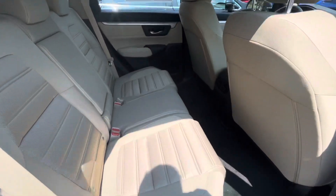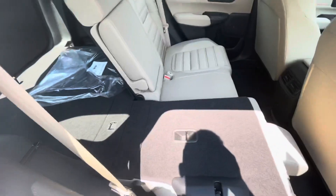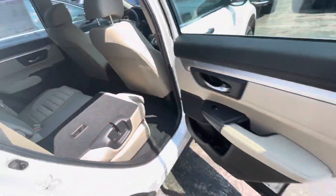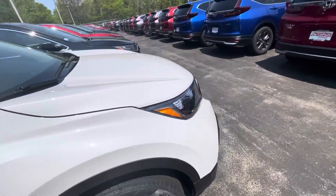Great leg and headroom for your passengers. It is an ivory interior with a 60-40 split and lots and lots of storage capabilities. It has a full spare — not just a donut — which is also a plus standard with Honda.